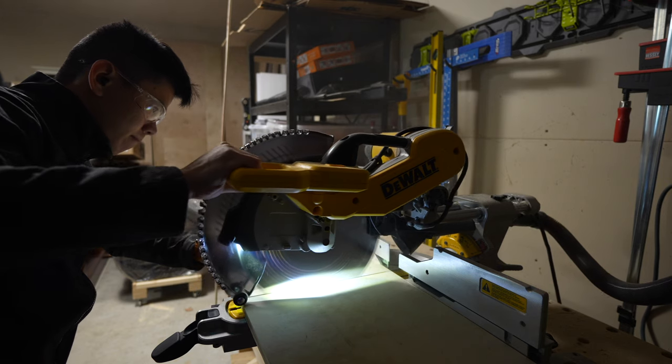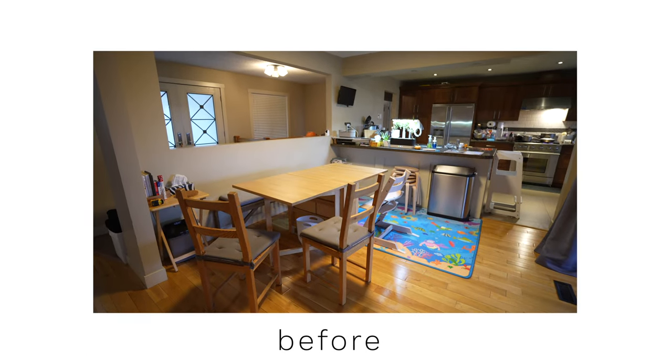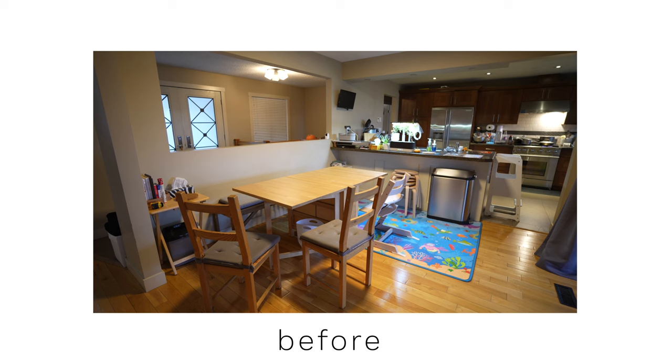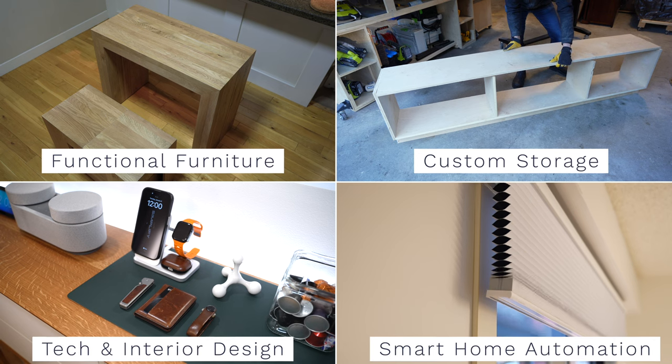I wanted to integrate my love for tech and interior design into a space where everyone can enjoy. It's a huge project to transform an outdated dining room to look modern and elegant while keeping it cozy and inviting for my family and friends to hang out in. There are four stages to the transformation of this room and I can't wait to show you guys what I've been able to accomplish.